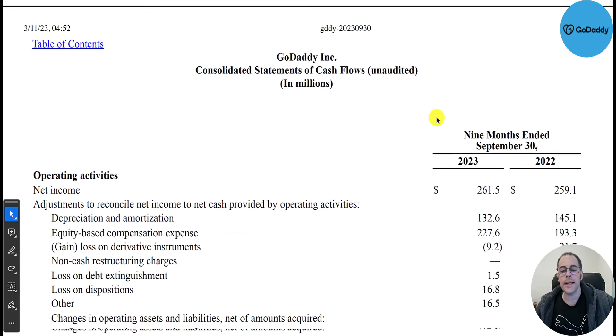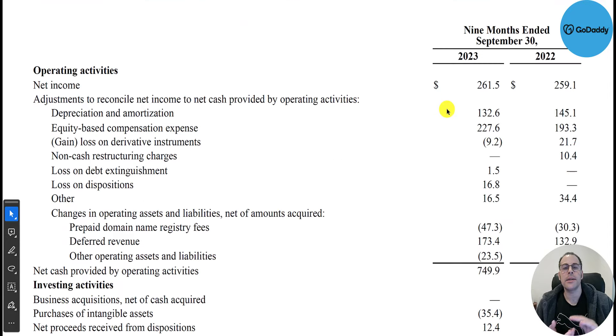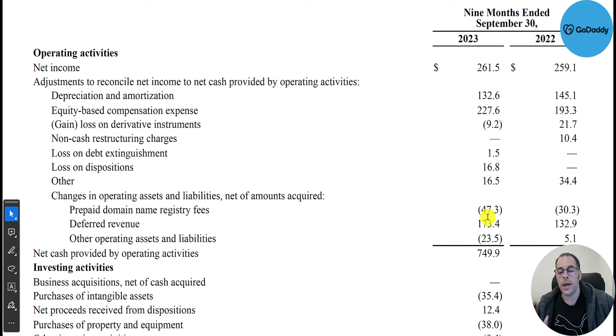Let's look at their statement of cash flows for the trailing nine months. The statement has three sections: operating cash flow, investing cash flow, and financing cash flow. Net income was $260 million — their accounting profit — but they actually generated $750 million of cash because they had $130 million of depreciation and amortization and $227 million of stock-based compensation.